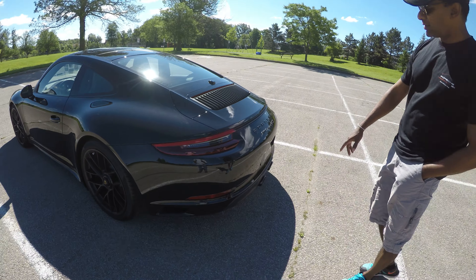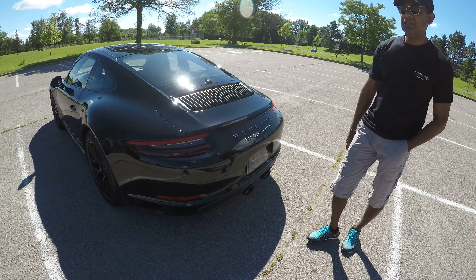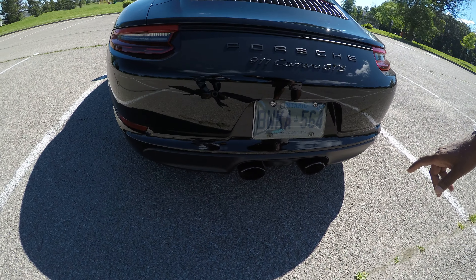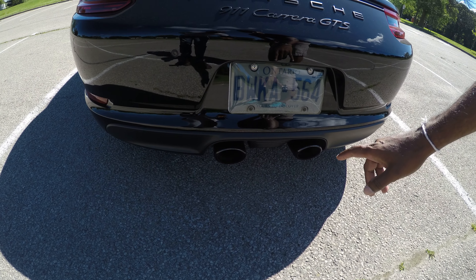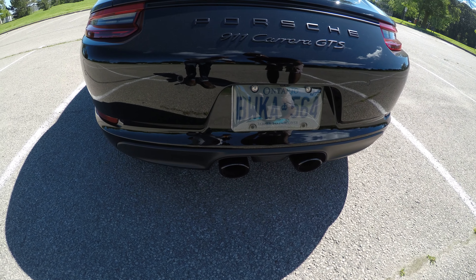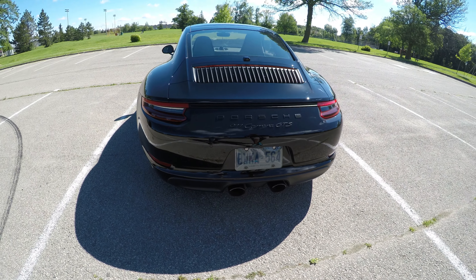The way you can tell — the turbo cars used to have quad exhausts. So now it's got the double exhaust.